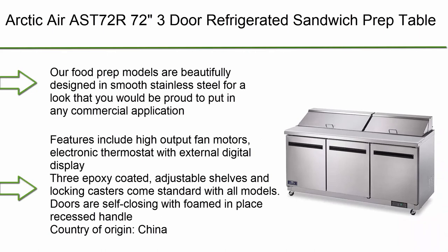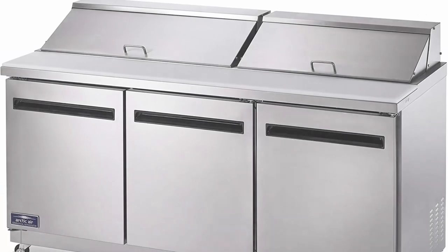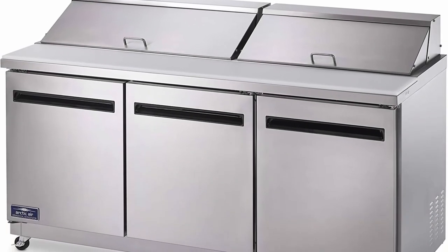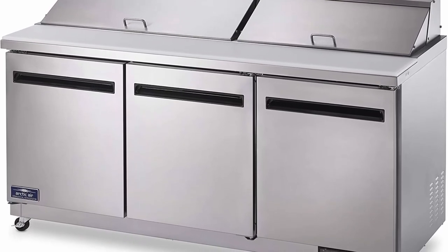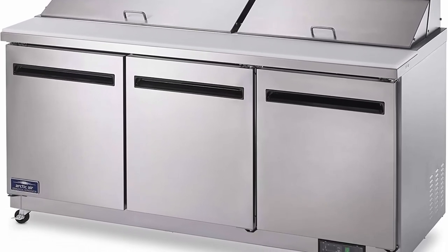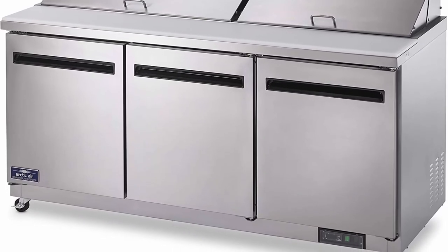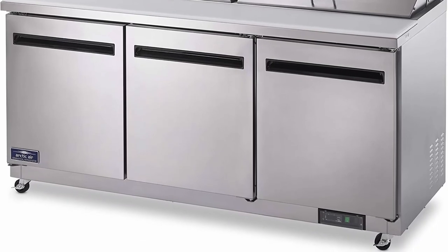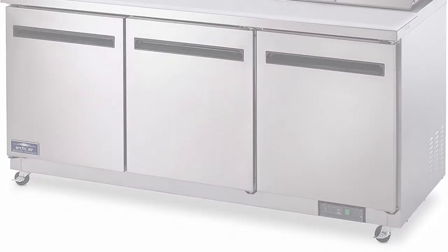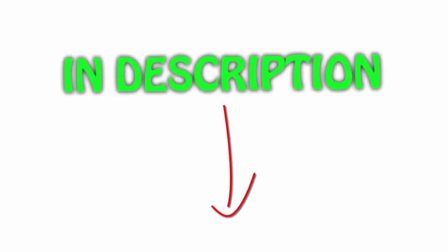Top 1: Arctic Air ASD72R72 3-Door Refrigerated Sandwich Prep Table. These food prep models are beautifully designed in smooth stainless steel for a look suited to any commercial application. Features include high-output fan motors, an electronic thermostat with external digital display, three epoxy-coated adjustable shelves, and locking casters. All items are available on Amazon.com with links in the description for the latest price.